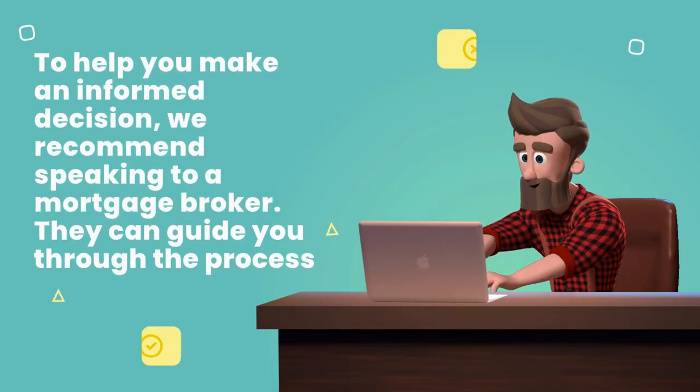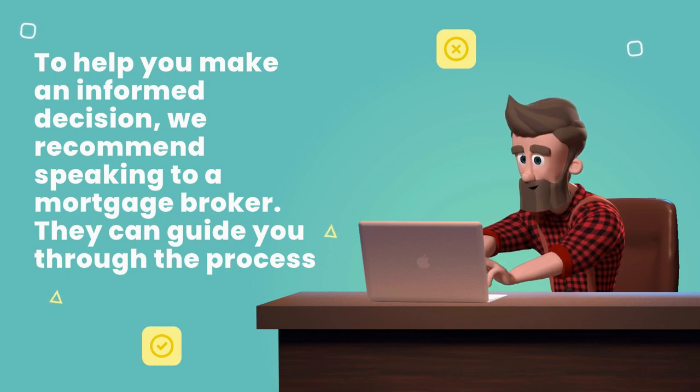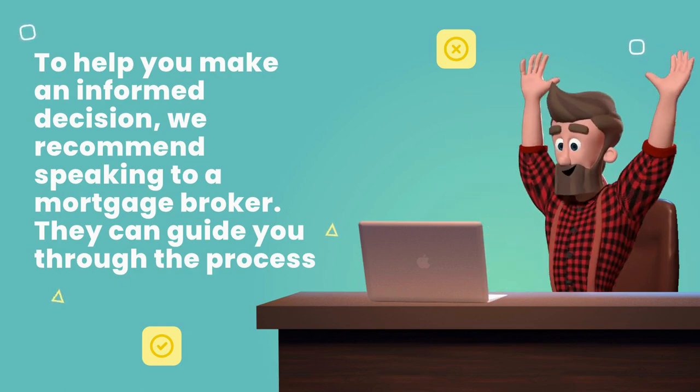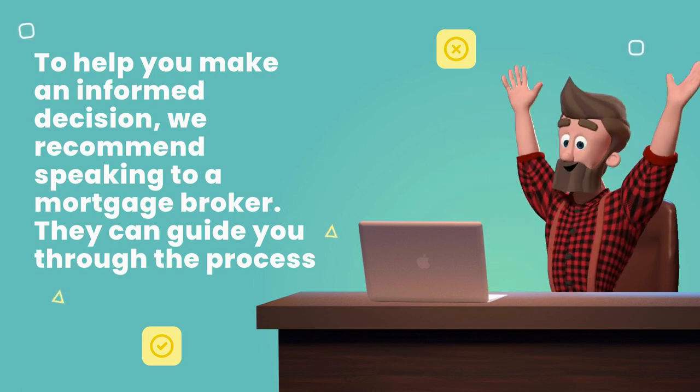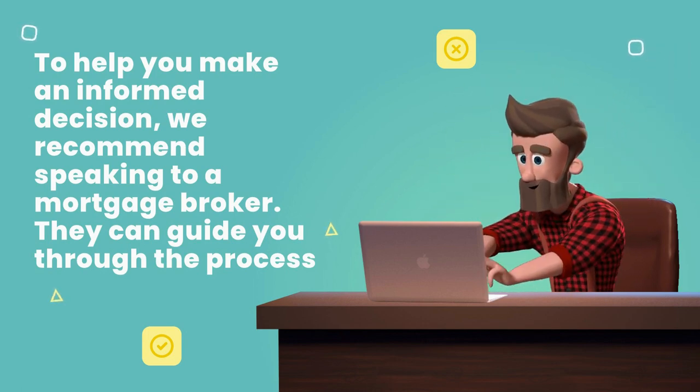When it comes to choosing the right financing option, it's essential to consider your financial situation, goals, and the investment property you're interested in. To help you make an informed decision, we recommend speaking to a mortgage broker. They can guide you through the process and help you determine the best mortgage for you.